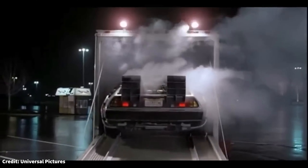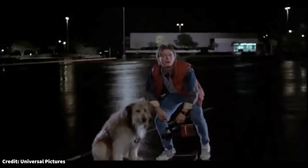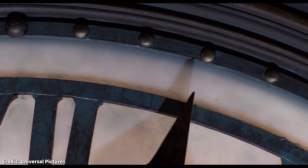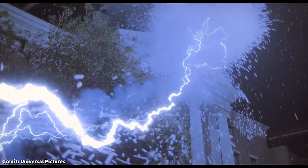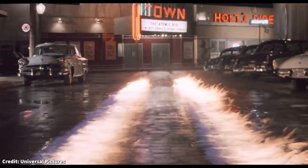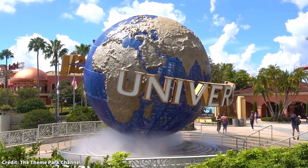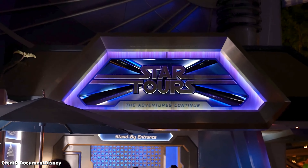On July 3, 1985, Back to the Future was released in theaters. Almost 40 years later, it has become one of the most beloved film franchises of all time and considered one of the best films ever made. The film was even entered into the United States Library of Congress in 2007 as part of its National Film Registry. While we will be talking about Universal Studios, this story starts over at Disneyland.